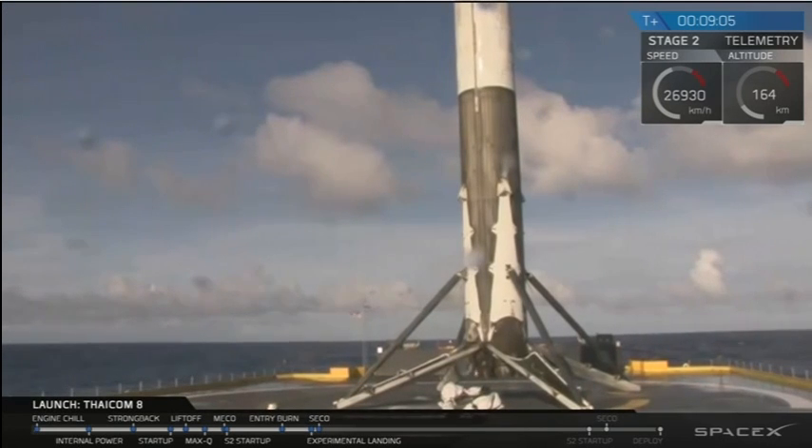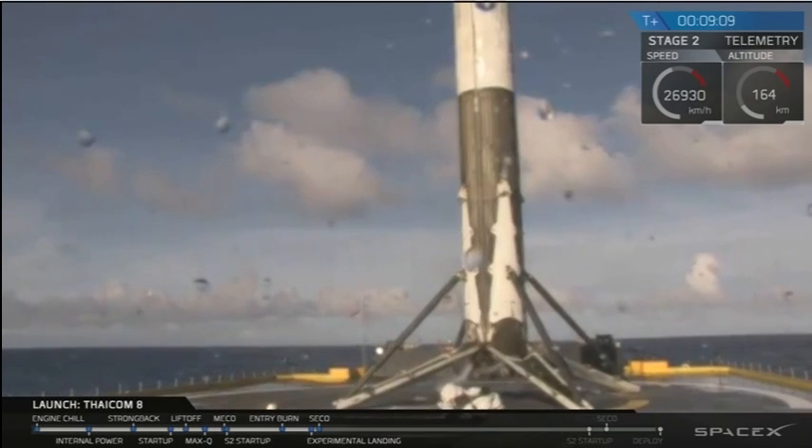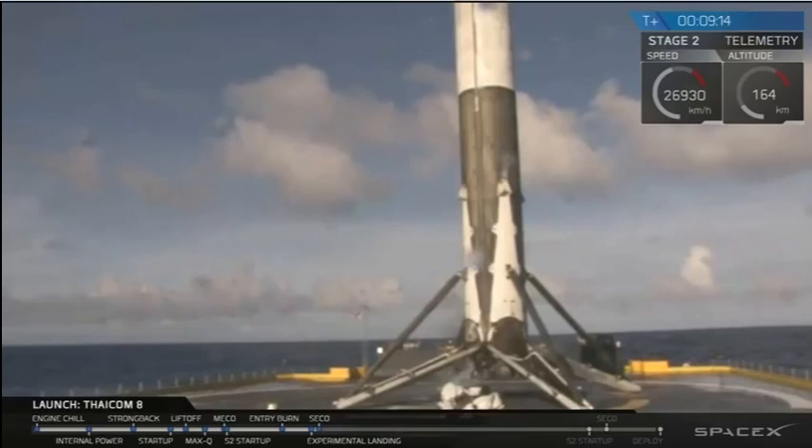Woo! You got it on camera! Woo! I got it! You got it!